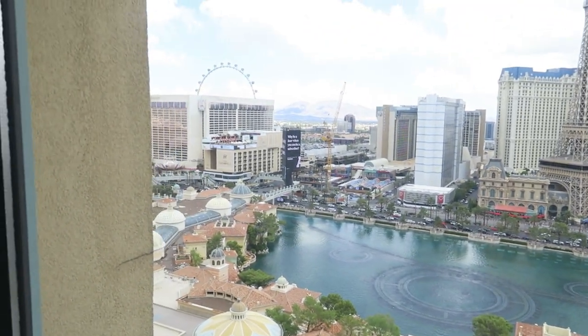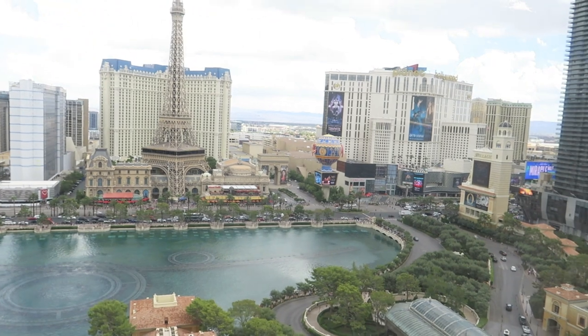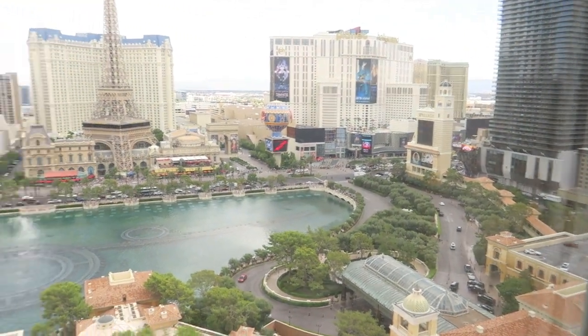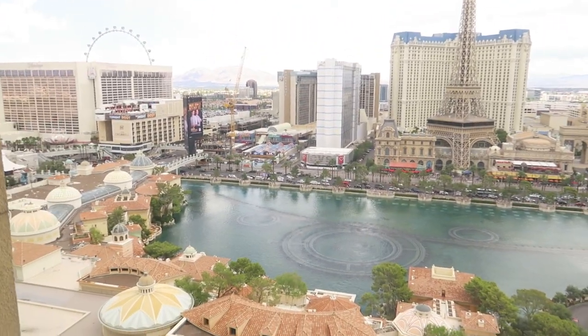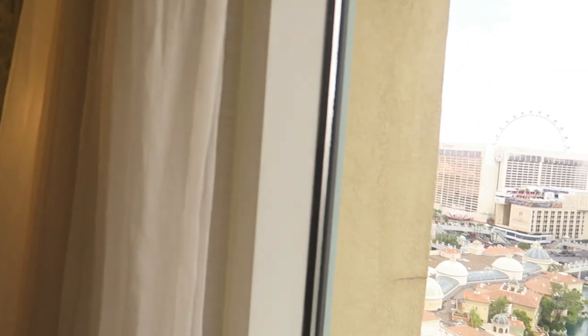Guys, look at this view! We're waiting for the fountain — I don't know when it'll come on, but it comes on like every 30 minutes. But are you kidding me? Can you imagine what this looks like at night?